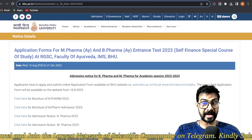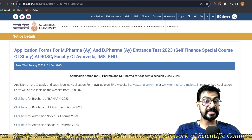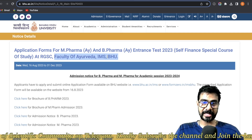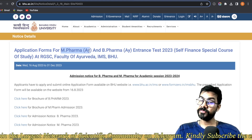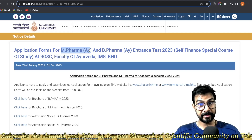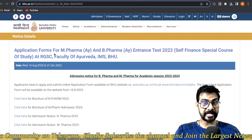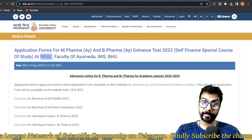This is a self-financed special course of study at RGSC — Rajiv Gandhi South Campus — Faculty of Ayurveda, IMS BHU. This is M Pharma in Ayurvedic and B Pharma in Ayurvedic. So this is a self-financed Ayurvedic pharmacy course, not allopathic. I'll tell you each and every difference. This course is running at Rajiv Gandhi South Campus.